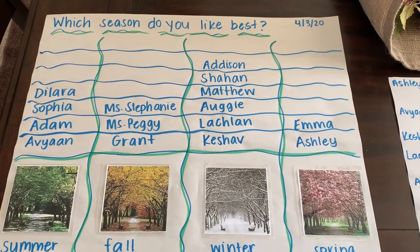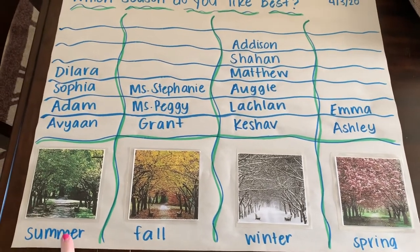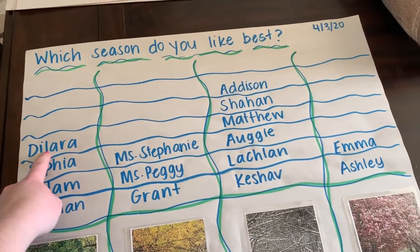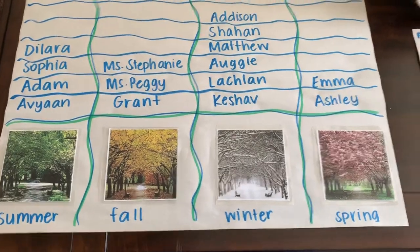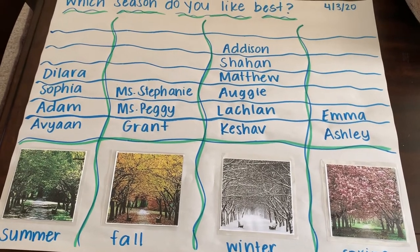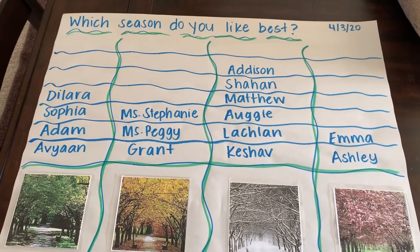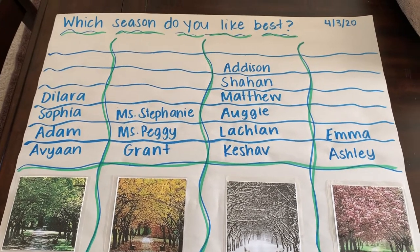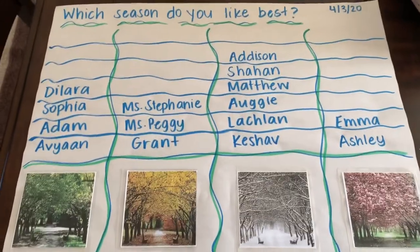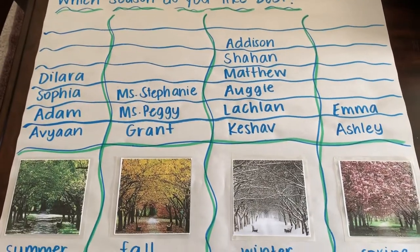I'm going to try and get this in the video as best as I can so everybody can see it. Over here we have summer — our friends Avion, Adam, Sophia, and Dallara said that summer was their favorite. Avion said summer was his favorite because he can play all day. Adam said summer was his favorite because of all the green and it's always sunny and he can go to the beach. Sophia said she loves summer. Dallara said summer because she loves jumping and playing in the pool and eating ice cream. And for fall, Grant said fall was his favorite. Miss Peggy and Miss Stephanie said that fall was their favorite. Grant said he liked fall because the leaves changed pretty colors.